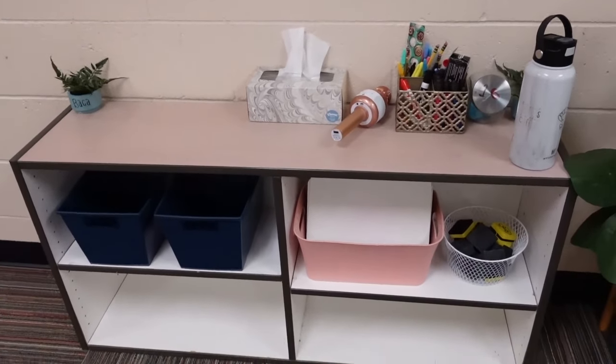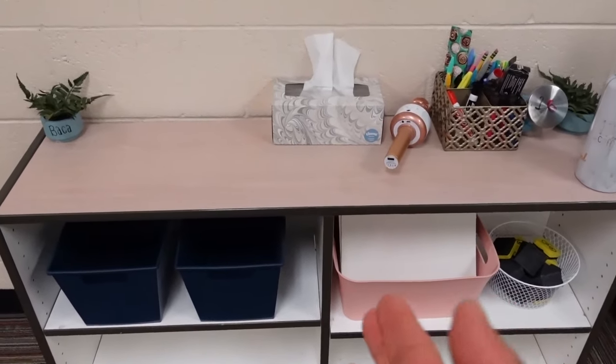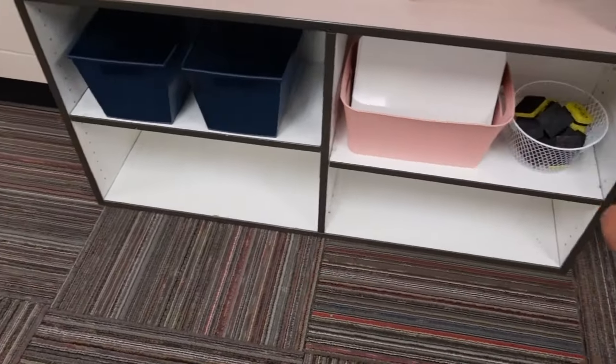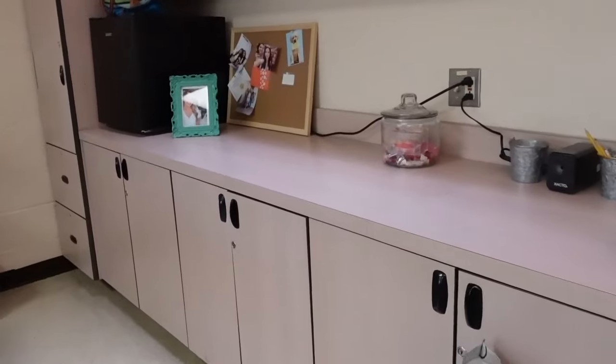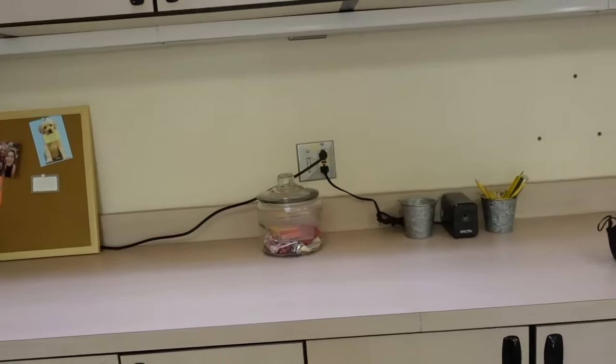I'm thinking the coffee station will go right here, but I don't know because the kids will come up and get books, whiteboards, erasers, and stuff. So I don't know if I should keep it away from them. I'll either put it here or somewhere over there — I'm not positive yet.